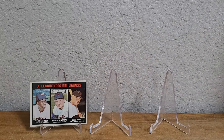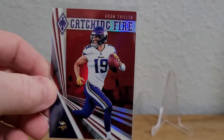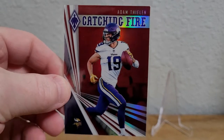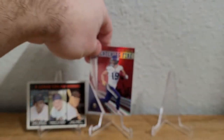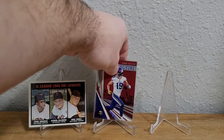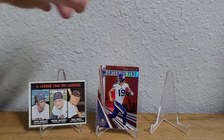I also grabbed this 2019 Panini Phoenix Catching Fire, and it is the red parallel numbered out of 299 — another addition to the Peeling collection.